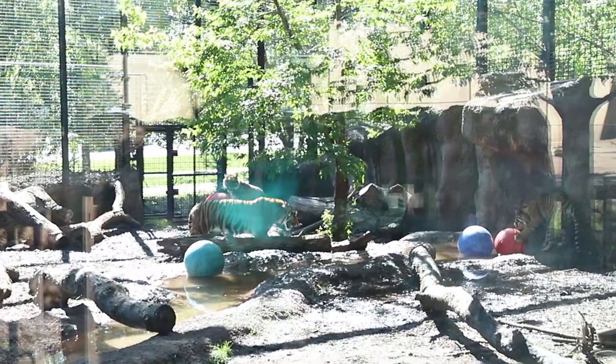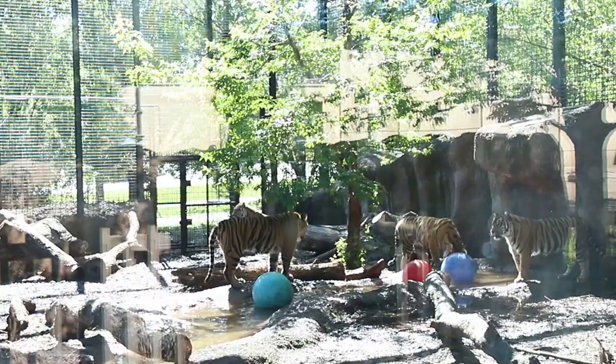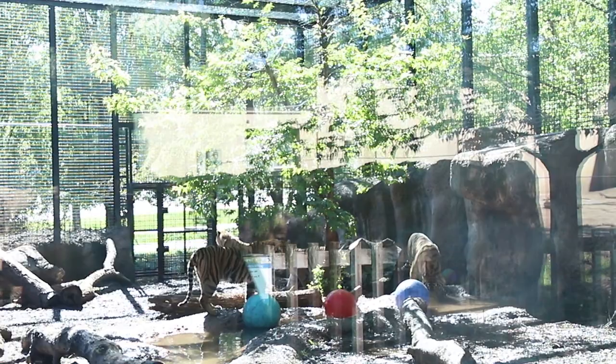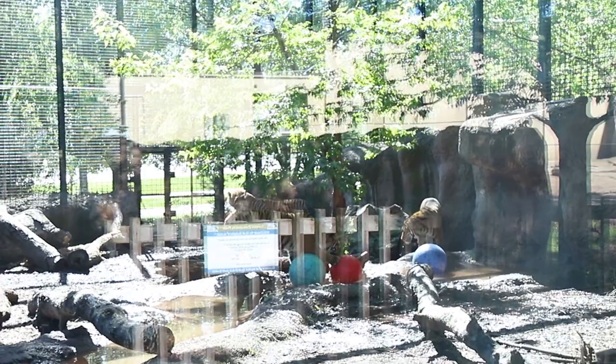Those stripes are one of the things that makes them different from each other. Their personalities are different as well. Zayana, the only female cub in this specific litter, would be our adventurer — she's the first one who likes to explore things, constantly jumping and climbing. In our second yard we have a tree structure, and she's the only one of all the cats, including mom and dad, that climbs all the way to the top. She's our bold and daring cat.